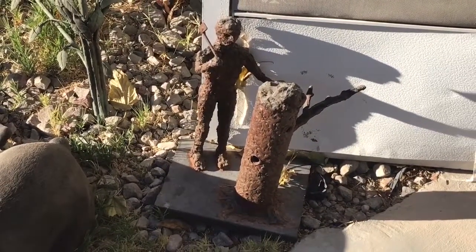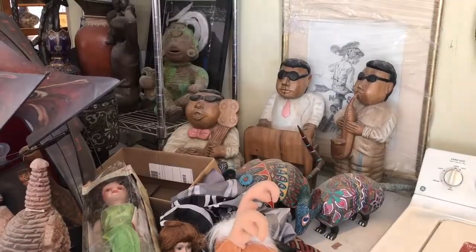This is folk art here. Just a quick look at a collection of sculptures.